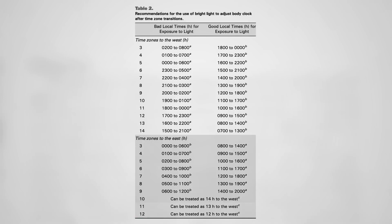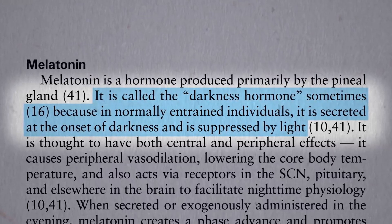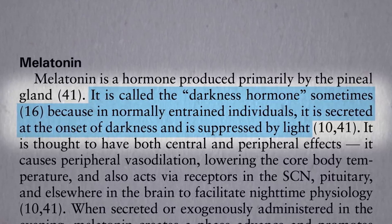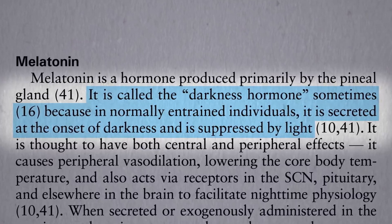You may want to take a snapshot of this table for future reference. The pharmacological intervention is melatonin, the so-called darkness hormone. It's secreted by a little gland in the center of your head as soon as it gets dark and shuts off when the sun comes up in the morning, thereby helping to set your circadian rhythm.